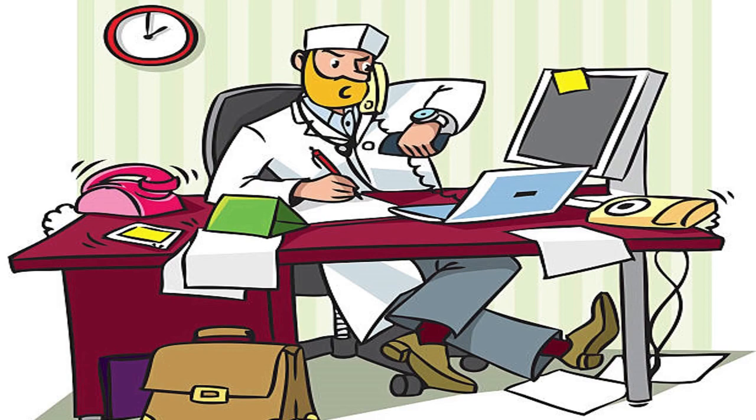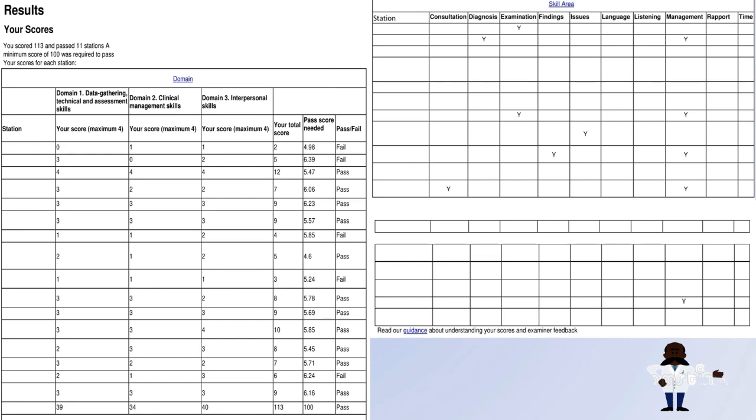So let's jump right into it. The exam is scored in three components, each marked out of a total of four. We have data gathering, which covers history assessment, then clinical management skills — how you make your diagnosis, differential diagnosis, stuff like that — and last but not least, interpersonal skills, which is about how you relate to your patients.